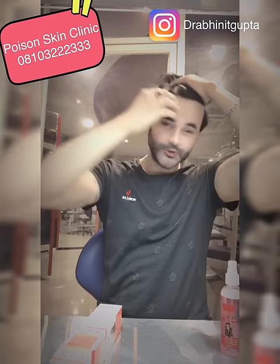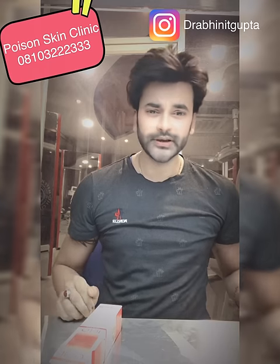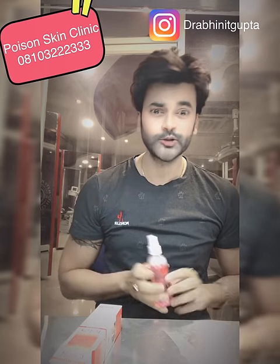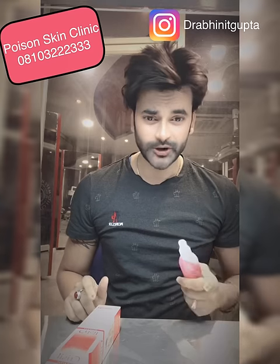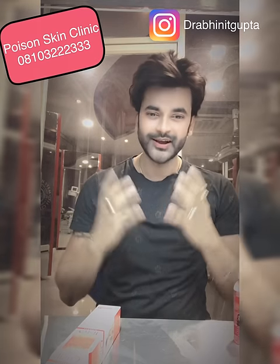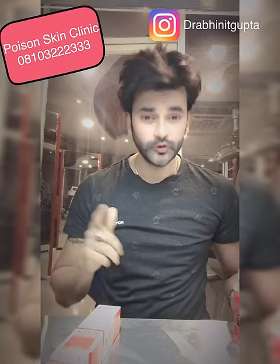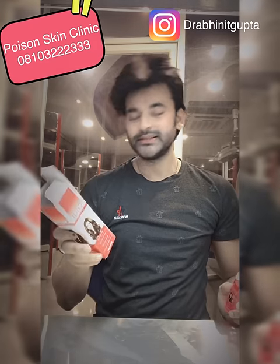I personally used a lot of spray before, but this one is natural, so after using it your hair will naturally shine and it will protect against UV rays and sun damage. Just use crystal hairspray — its MRP is 350.